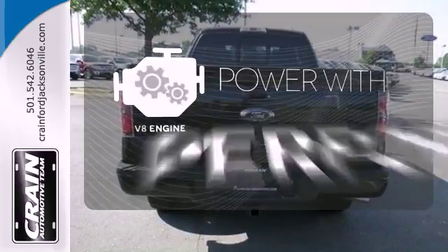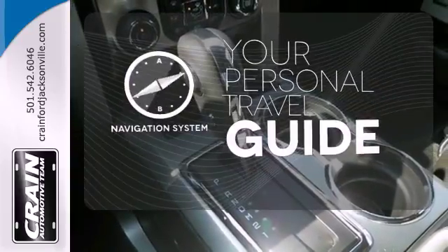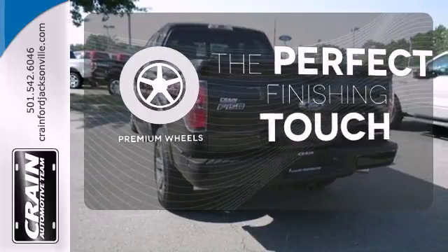The V8 engine gives it the rumble you crave. It comes with a navigation system to easily guide you to your destination. The premium wheels add an extra touch of flair.